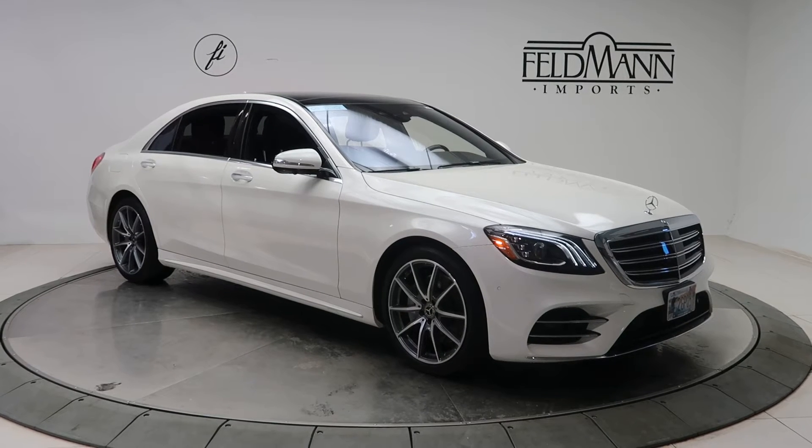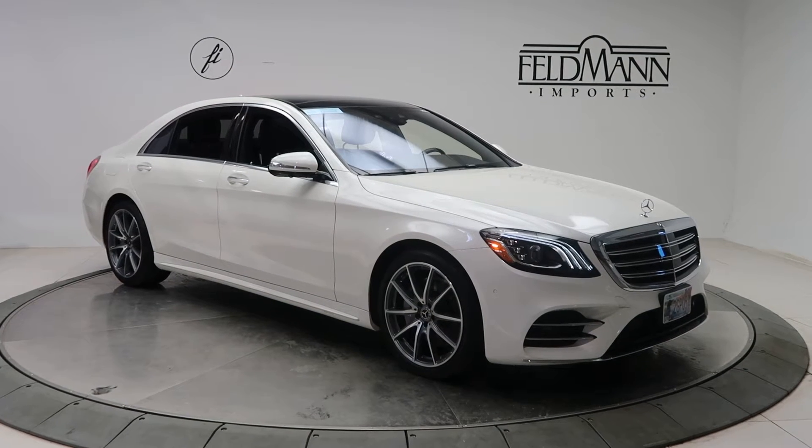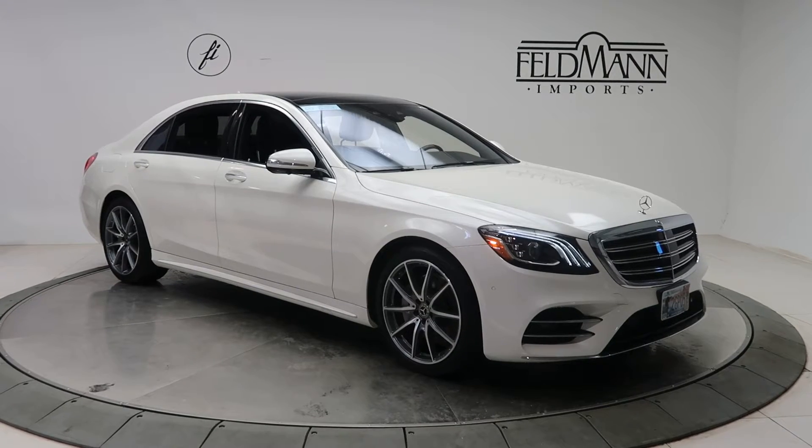This one does come with the AMG line, with the AMG exterior and interior, and 20-inch multi-spoke AMG wheels.